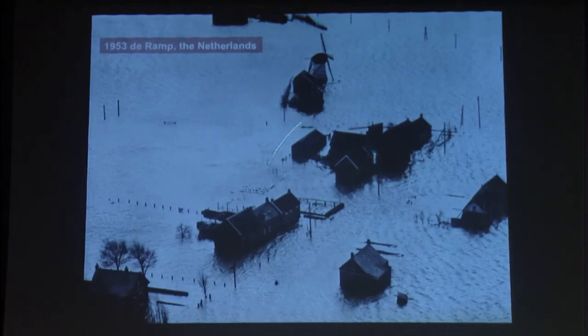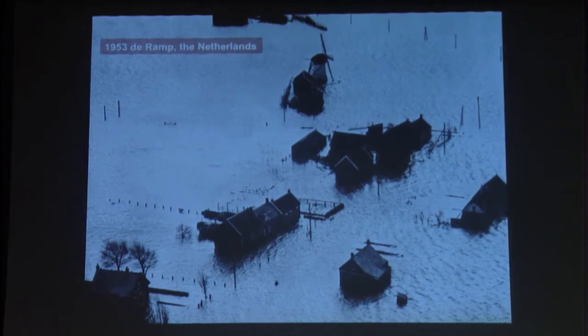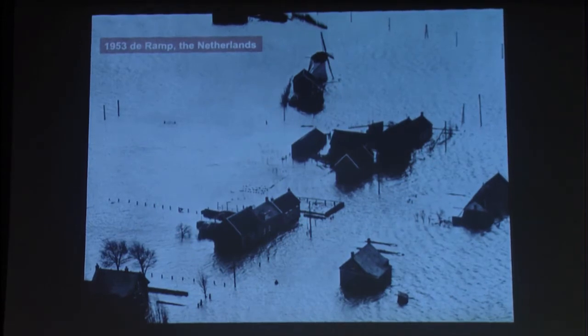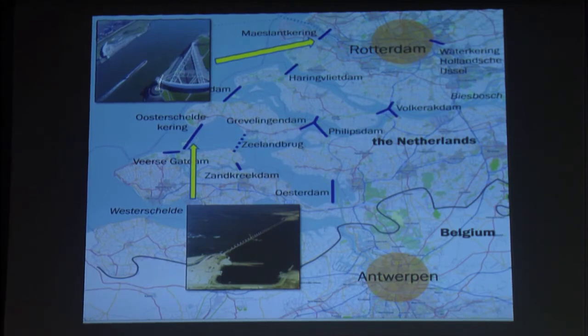If you look at the Netherlands — they had a storm like this, a North Sea storm. They made the decision: never again. They weren't going to allow it to happen again, and they built this series of coastal barriers. I'm going to steal from these coastal barriers and the different gate designs they have, and build an Ike Dyke.